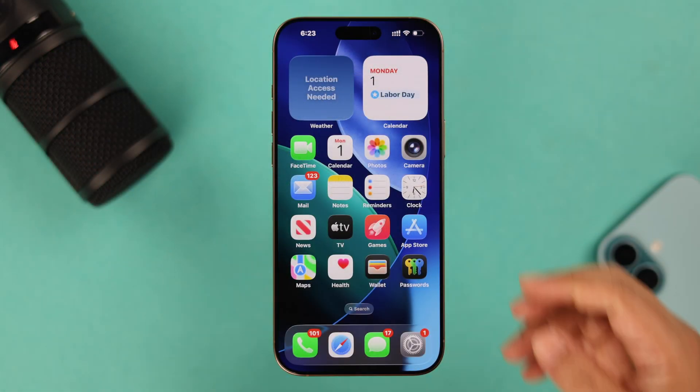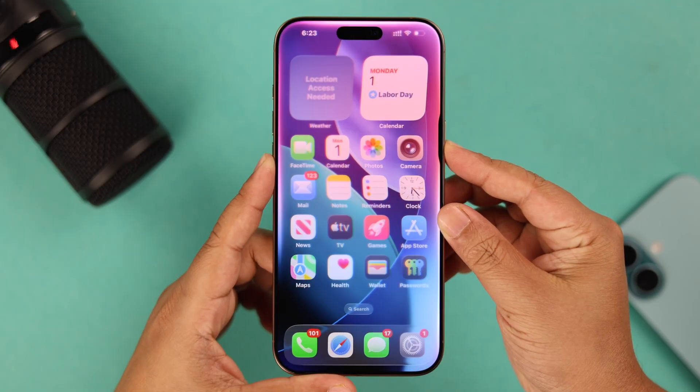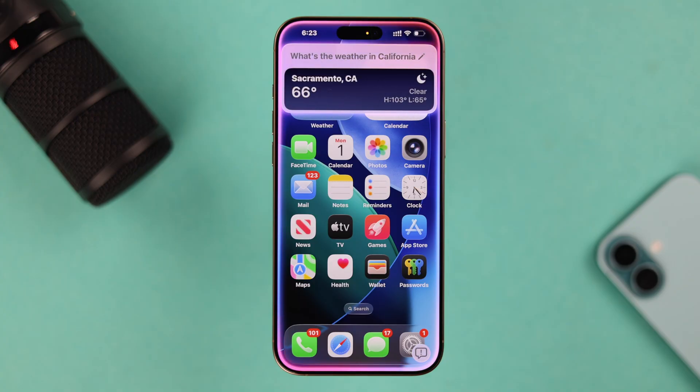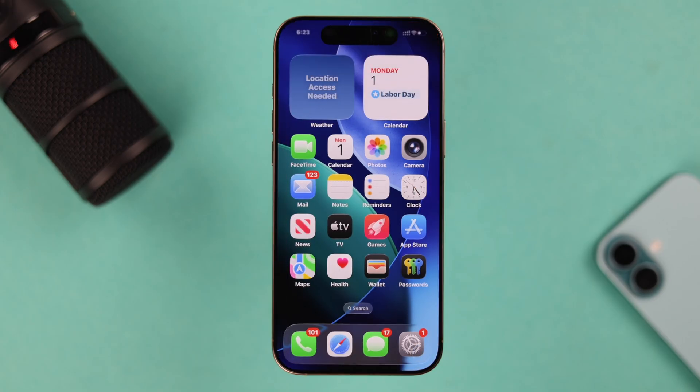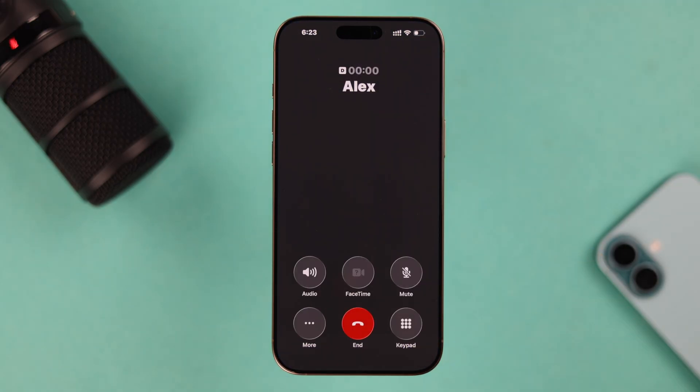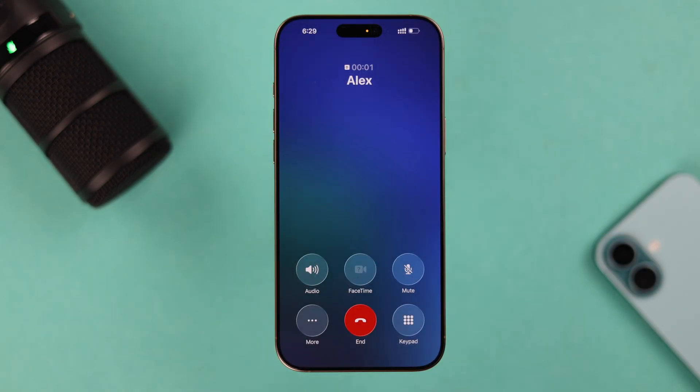After cleaning, you can quickly test the mic using Siri — if Siri is enabled, activate it and see if it picks up your voice and responds correctly. If Siri is working, your mic problem is solved. If not, ask a friend or family member to make a call to you.